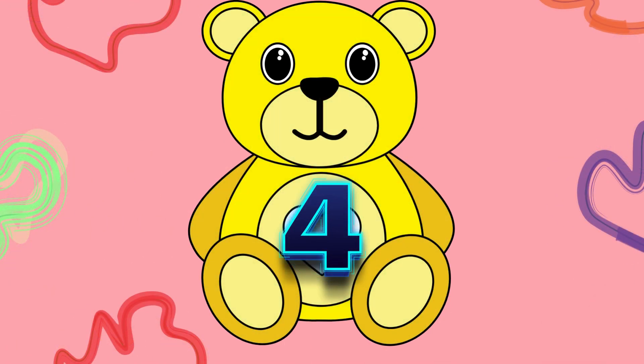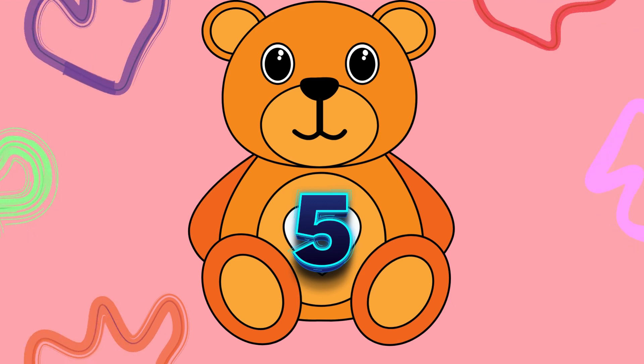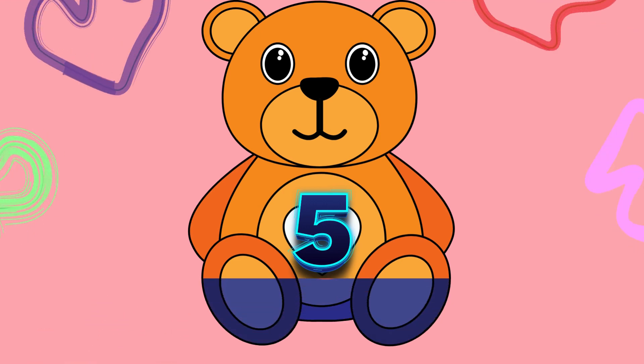Let's move on 4, say with me: F, O, U, R, 4. Next up is 5, say with me: F, I, V, E, 5.